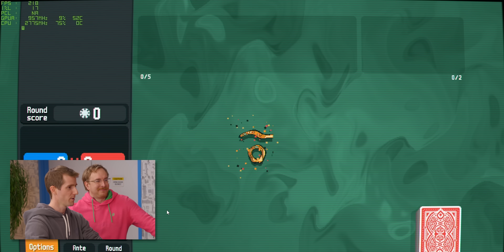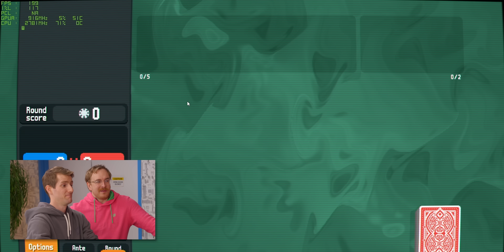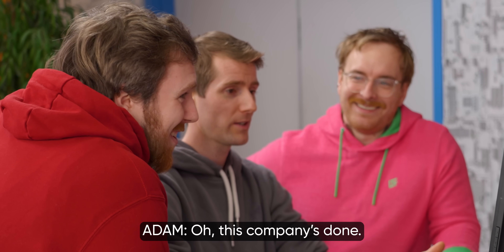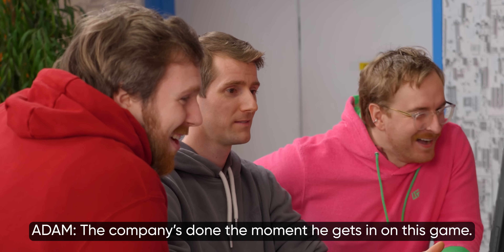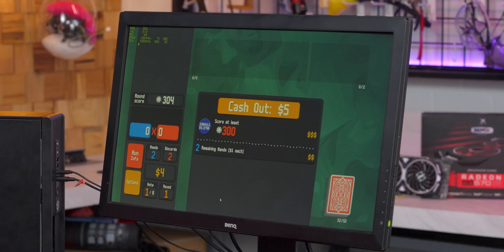We're going to max out Balatro. You've never played it? Oh, it's basically poker with roguelite elements. It's so fun. You're getting him addicted to Balatro? The company's done the moment he gets in on this game — there's nothing more important than Balatro. You know what's more important than Balatro? Having a PC that can even play Balatro. And now you can have one for $70. 70 freaking dollars.